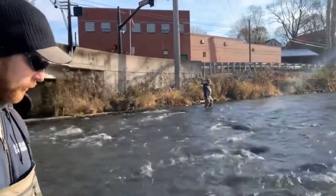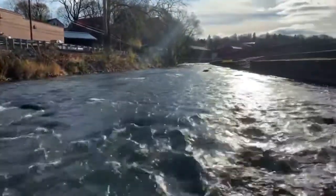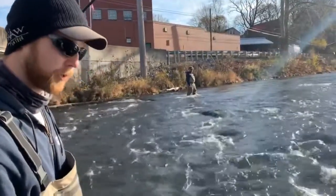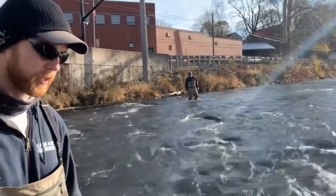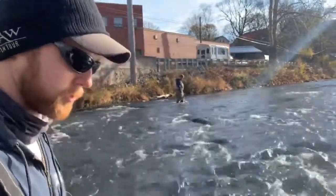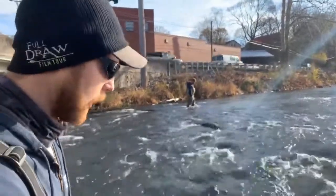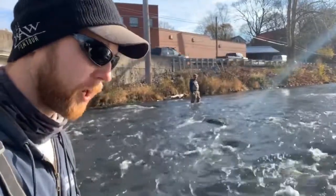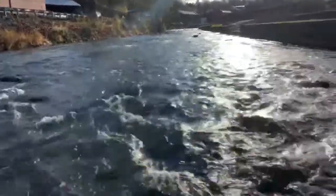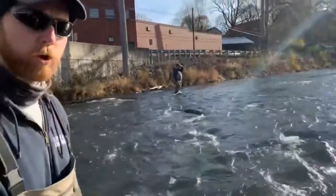We're here conducting a redd survey. We're gingerly walking across Spring Creek, myself and Drew, scouring the bottom looking for these redds — the small depressions in the stream. They're noticeable as the gravel is a lot cleaner than the surrounding area. Once we find one, we'll mark it on a sheet that we can later use to get population estimates and understand the overall health of the stream.